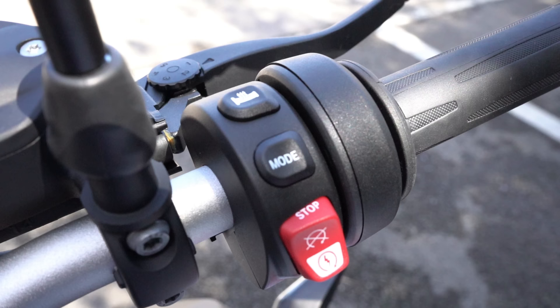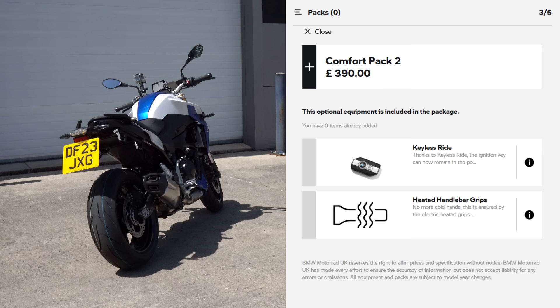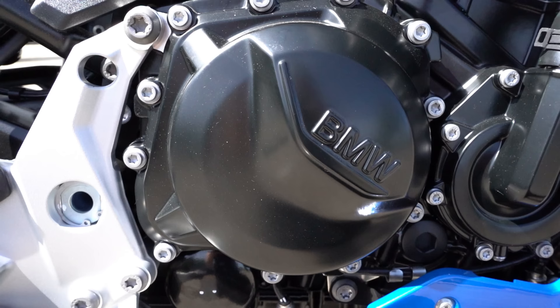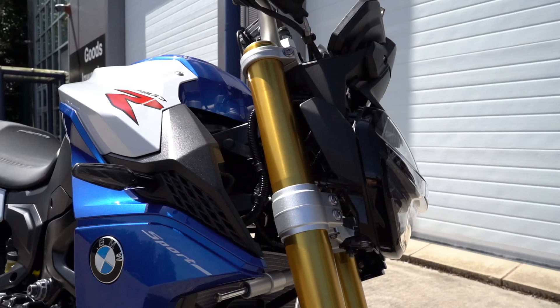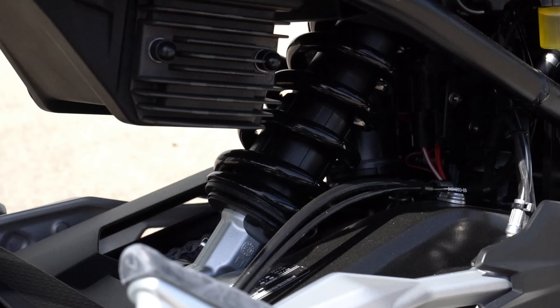There's also cruise control, heated grips, and much more. BMW has even put together cost-saving packages that work out cheaper than buying features separately. At the heart of this bike is an 895cc parallel twin producing 105 brake horsepower along with 92 Newton metres of torque. On the front suspension we have non-adjustable 43mm upside-down forks, and at the rear a monoshock with manual preload and rebound damping adjustment at the turn of a dial.